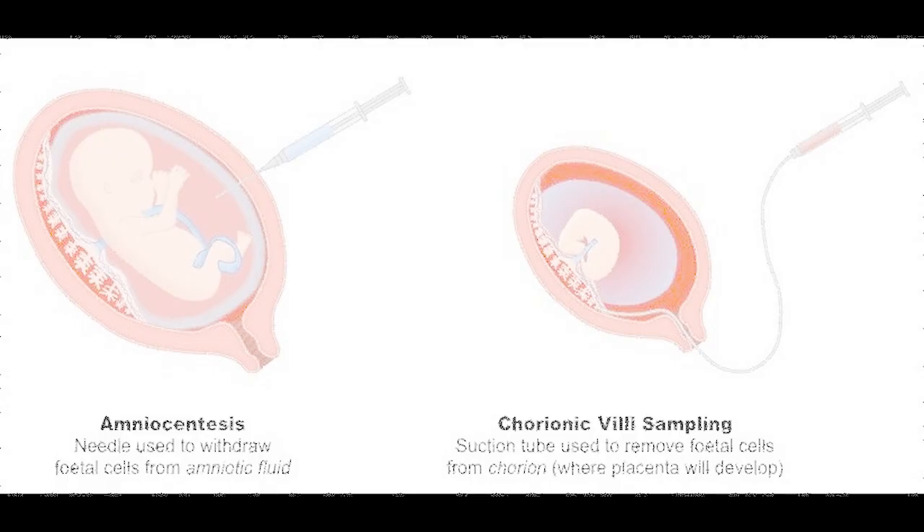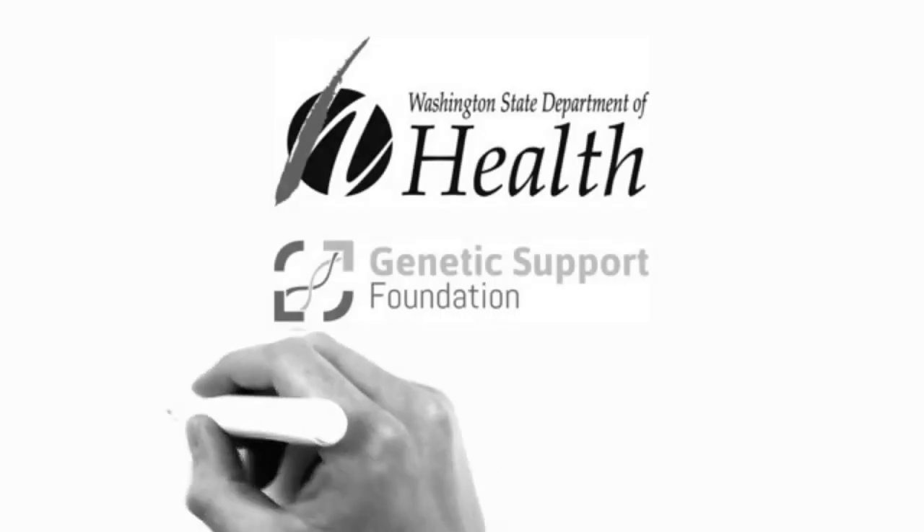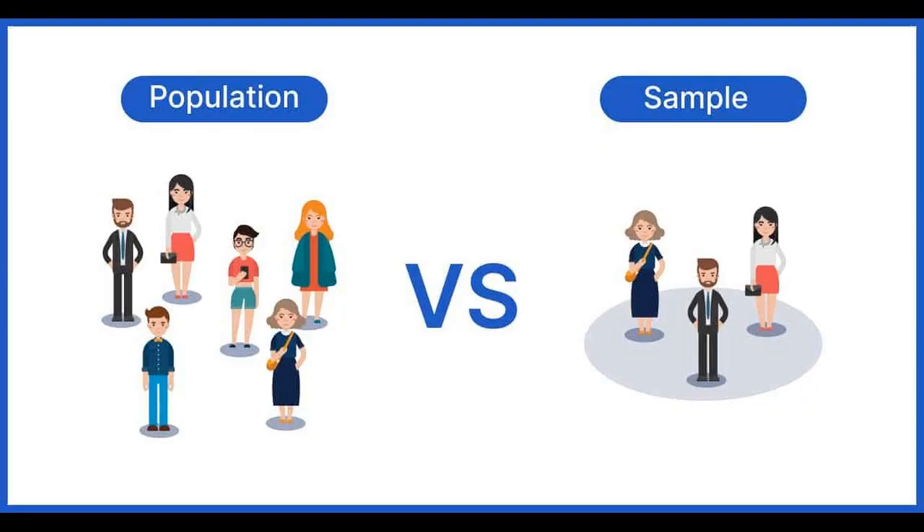The ultrasound determines the location of the placenta, fetal position and movements, and characteristics of the amniotic fluid. From the 20 ml of amniotic fluid collected, the first 2 ml is typically discarded due to mixture with maternal blood cells to ensure high-quality fluid sampling.